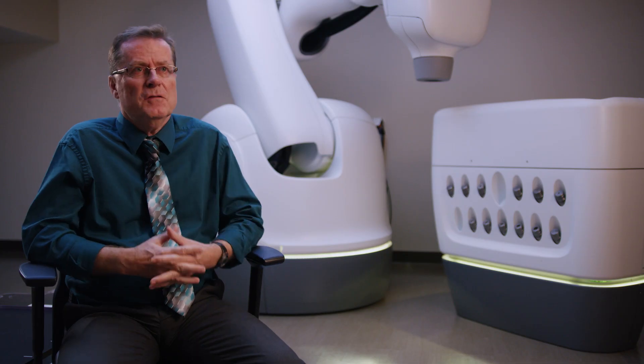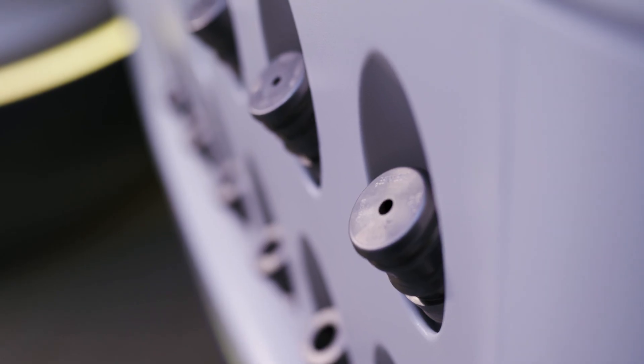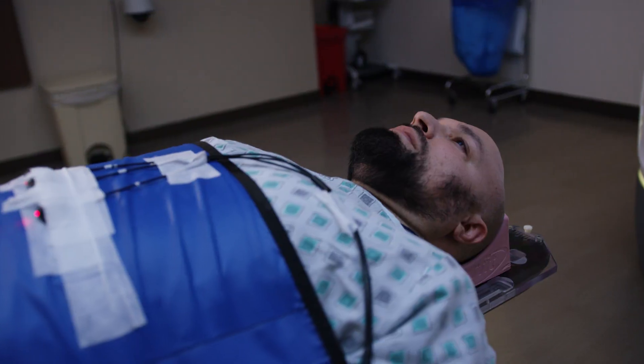One of the great advantages of CyberKnife is what's known as hypo-fractionation. In terms of days of treatment, it's much faster, and that certainly is a benefit to the patient.